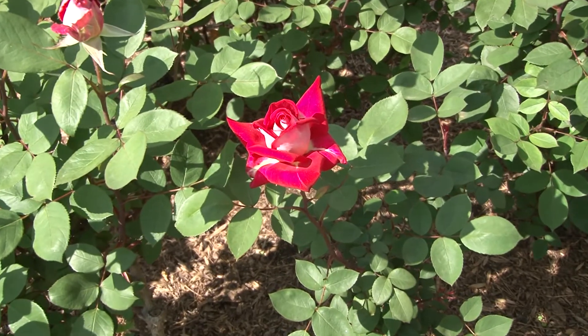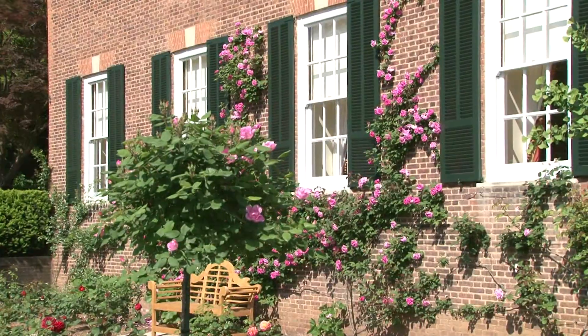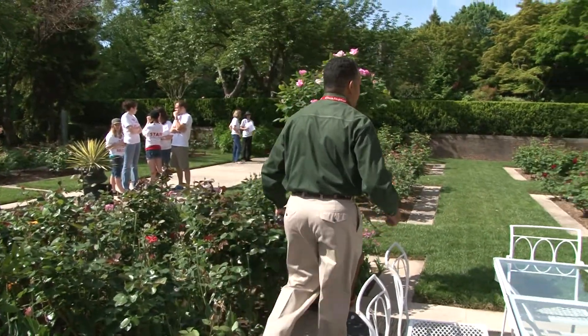There are absolutely no chemicals or pesticides used in the garden. All roses are nurtured and maintained in a natural way.